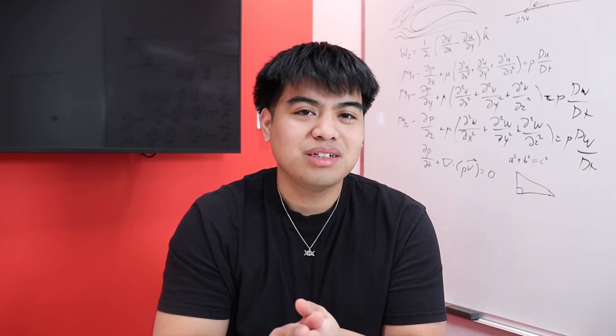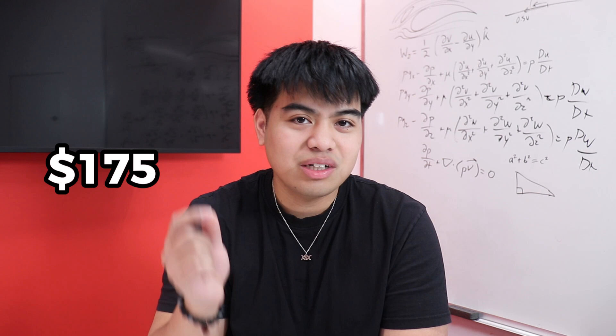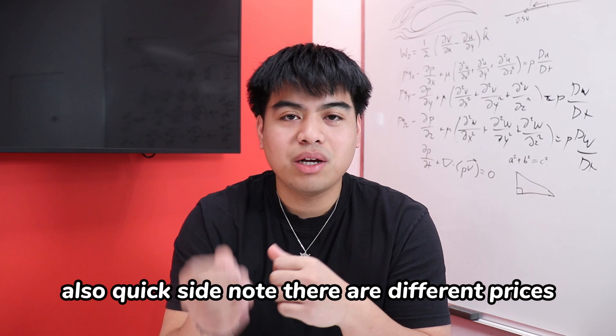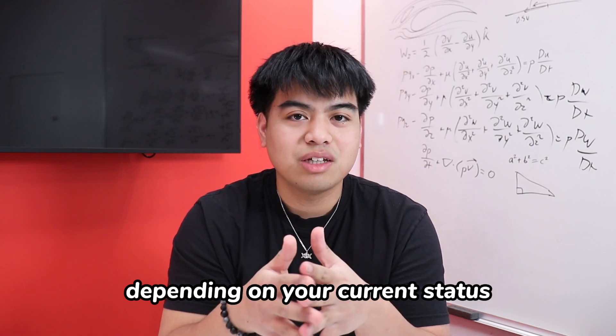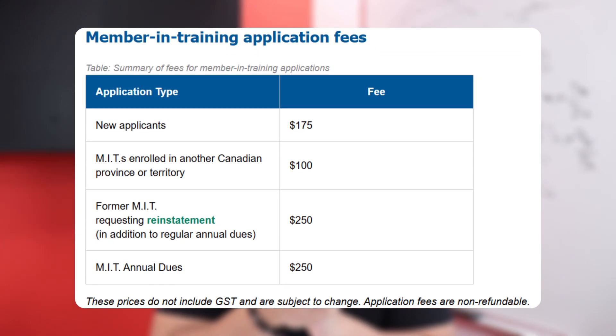This obviously does come with a price. To apply to get your EIT, there is an application fee of $175 as of the time of this recording. There are also different prices depending on your current status when applying, so be sure to look out for that table — you can see the table on screen to check out the prices as of recording.